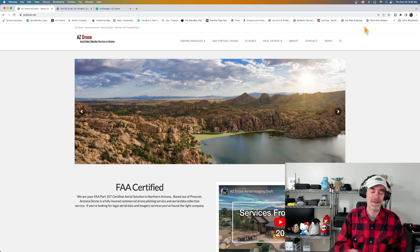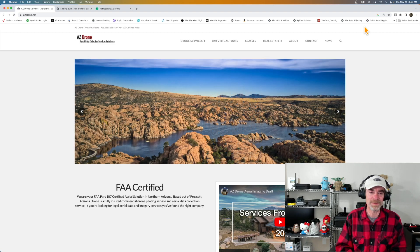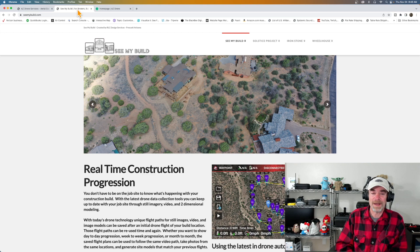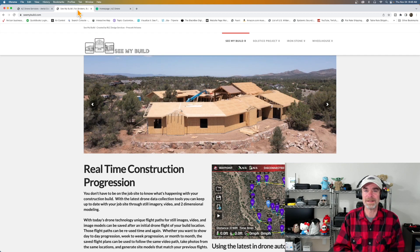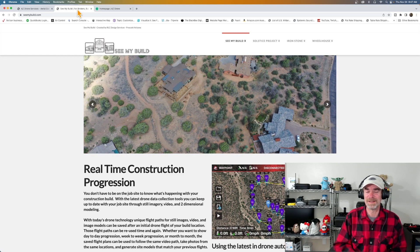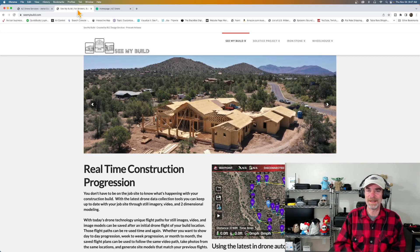If you want to look over our shoulders and see what's going on, you can stop by azdrone.net. You can also stop by seemybuild.com — this is where we're actually tracking some of our projects. You can pop in anytime and see the custom presentations we make for clients. And if you're curious about those, go to classes.azdrone.net where we have a whole new class series on how to deliver data and presentations to your clients via the web.